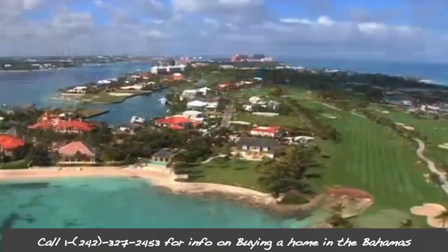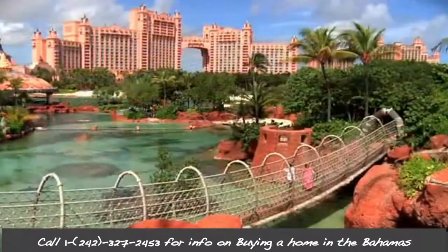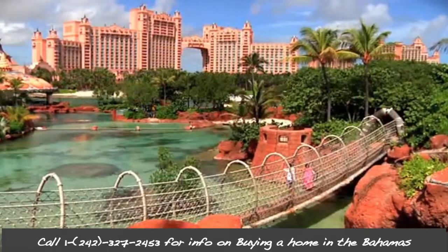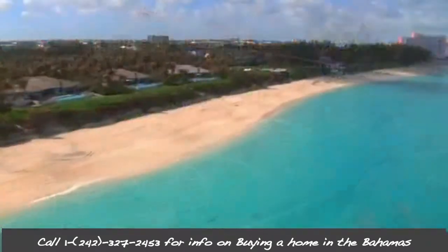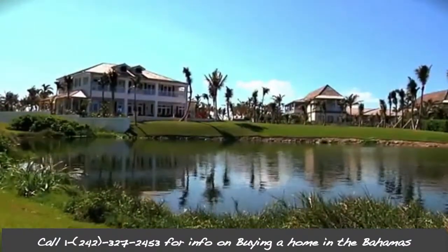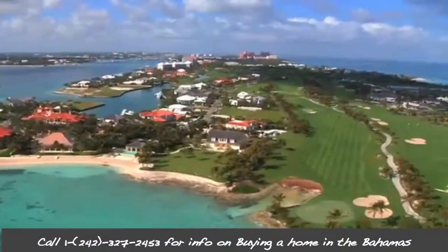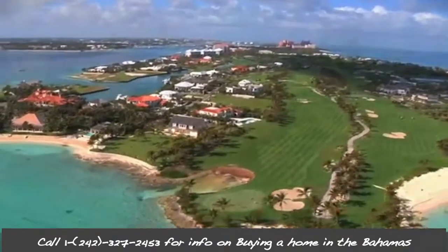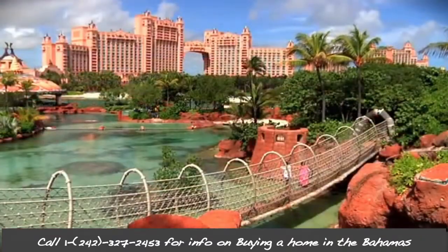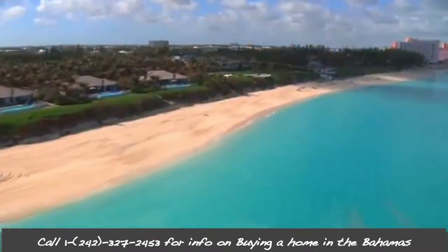Thinking about buying a home in the Bahamas? Then you won't be alone, as the Bahamas is home to a significant number of international real estate buyers, including Americans, Europeans, and Canadians, who own second homes and spend a tremendous amount of time in the islands. And for you, the good news is that the process of buying a home in the Bahamas is really simple, and there are no restrictions on foreigners buying property.